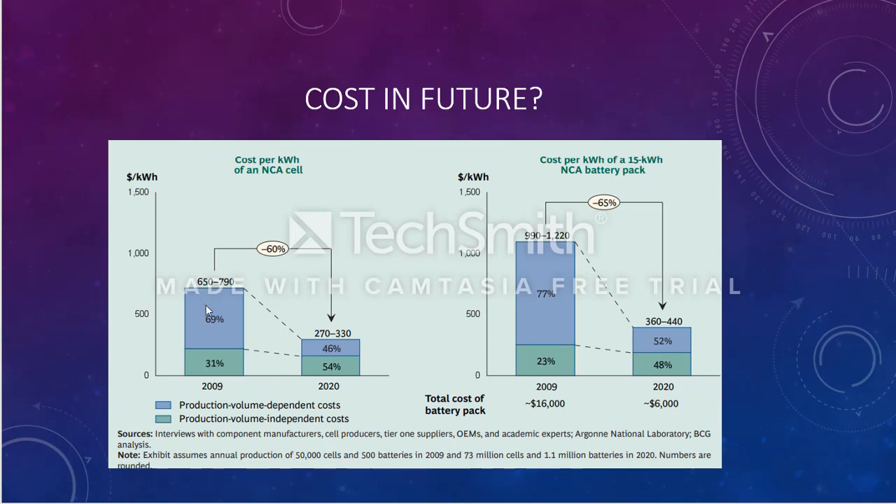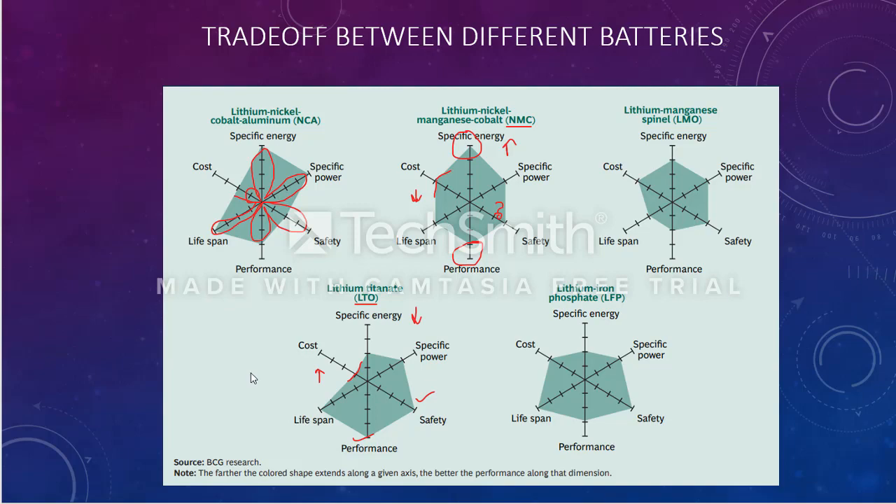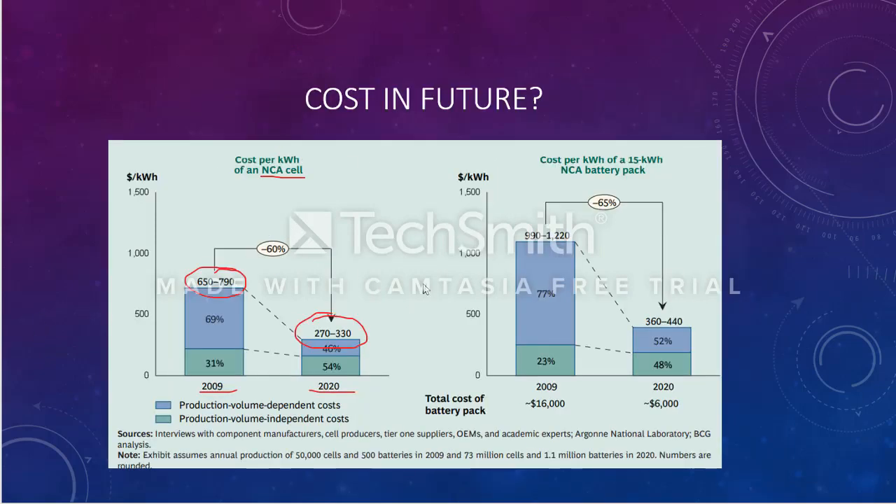Looking at the cost of the future: when we were spending about $650–$790 per kWh in 2009, maybe that can be reduced to $270–$330 by 2020. This graphical demonstration is specifically for NCA batteries, which are particularly reliable compared to the rest. This is why we have a graphical demonstration of how the cost of NCA batteries will specifically look.